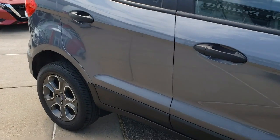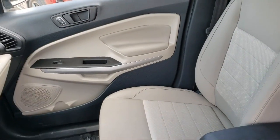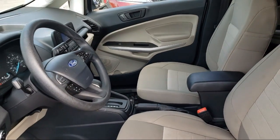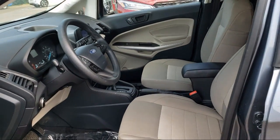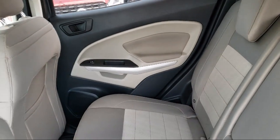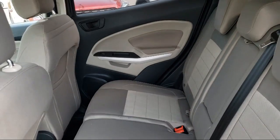At Eden Prairie Nissan, we want to change the way you drive by delivering an exceptional car buying experience in a non-traditional way. Our friendly, knowledgeable, no pressure sales staff is committed to delivering a transparent, efficient and no hassle transaction that's unique to the industry.